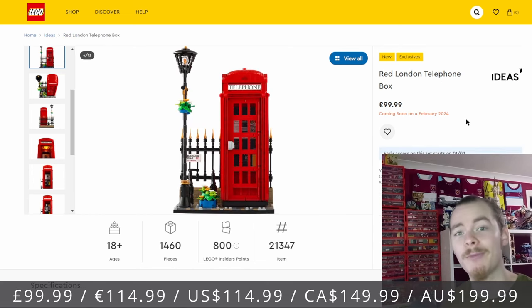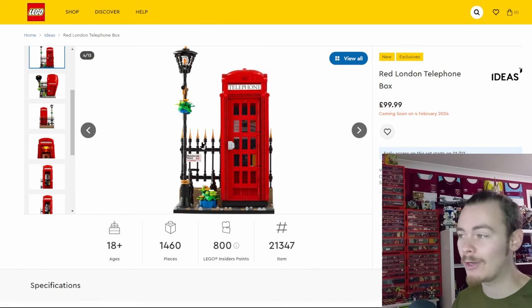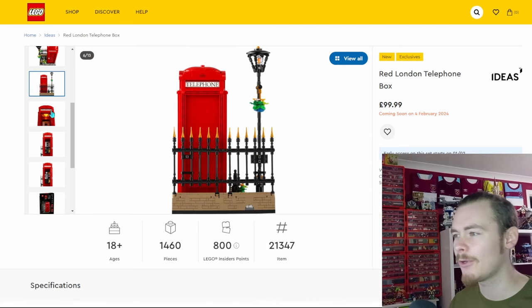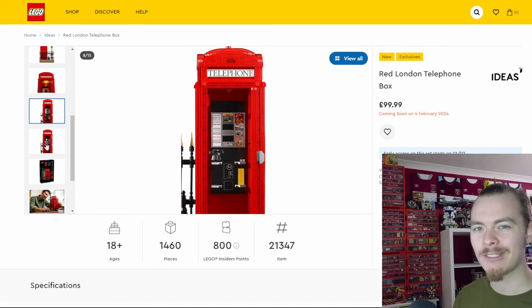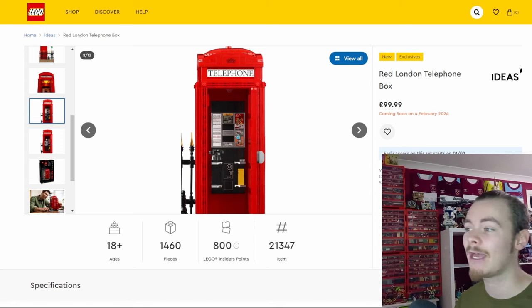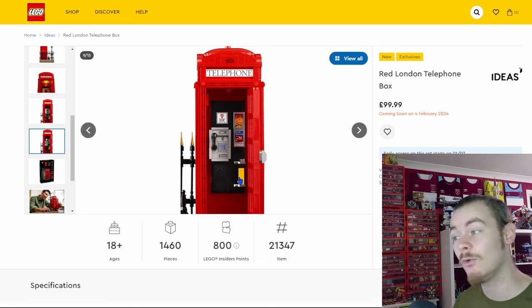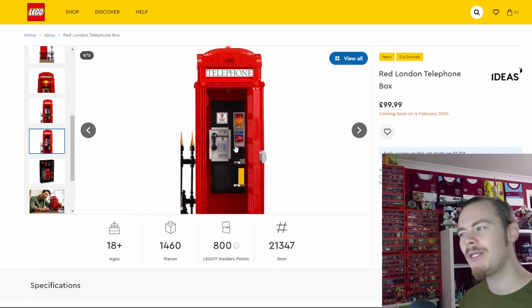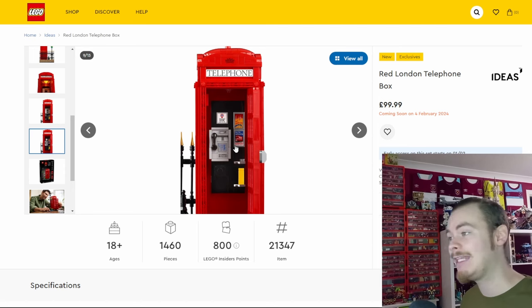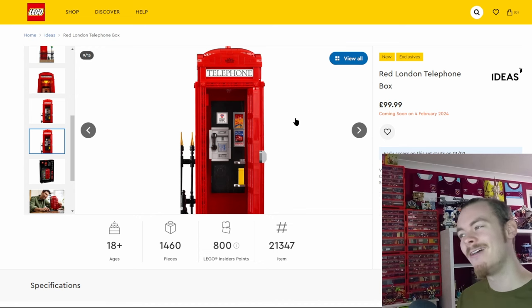Now on to the Telephone Box, which I probably spoke about too much in my last video. There's a nice lamppost included, though it can't be changed — that might have been a cool feature to add. You get different phones: an old phone with an advertising board and a phone book, and a more modern pay phone. There are a few different posters, one for Legoland and one for the double-decker bus. It would have been nice to include a defibrillator, as that's what telephone boxes are now used for in the UK.